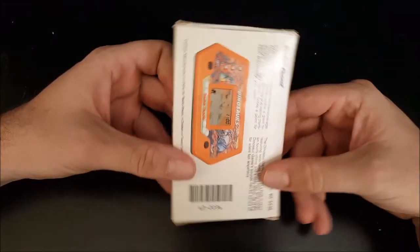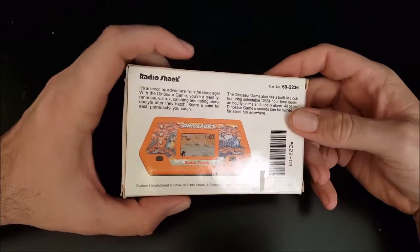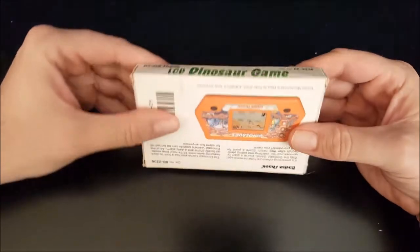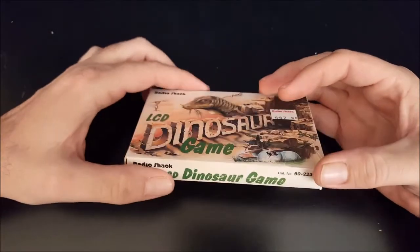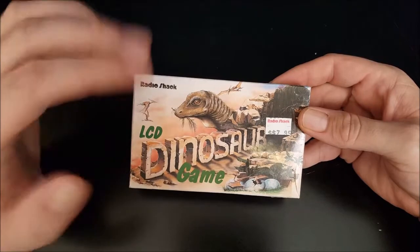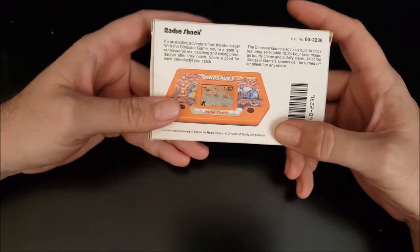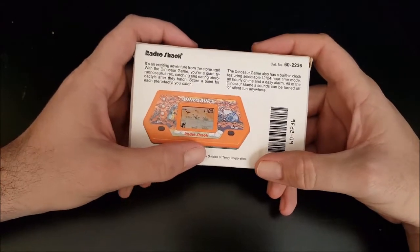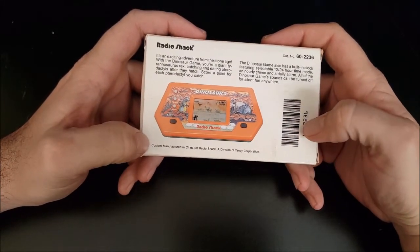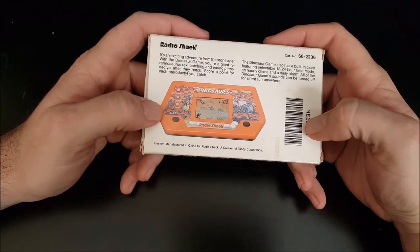I don't often find these complete in box like this. When I do find Nintendo Game & Watch games, a lot of times they do have the box and the owner's manual, but most of the time Radio Shack games are just loose. So I was pretty excited to find this complete in box at Goodwill for just a few dollars. It being complete in box makes for a great piece of shelf candy. I also love that this is old enough to mention that Radio Shack's a division of Tandy Corporation — you don't see the Tandy Corporation stuff anymore. And then it says custom manufactured in China — what the hell does that even mean, as opposed to non-custom manufactured? That's silly.